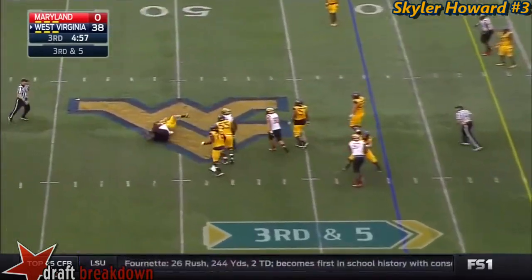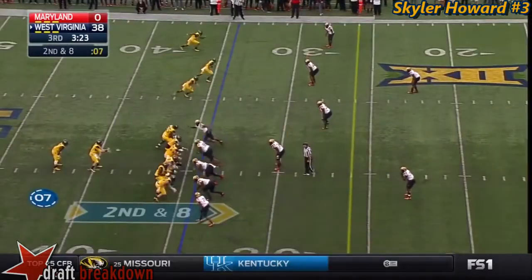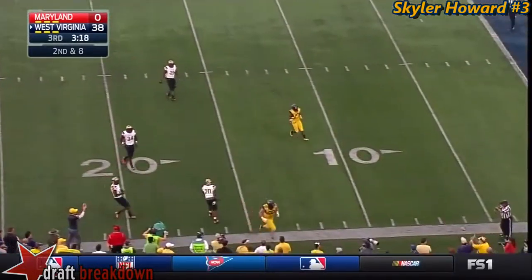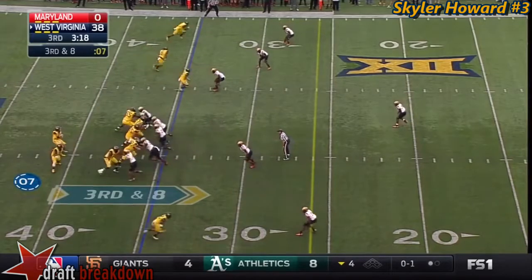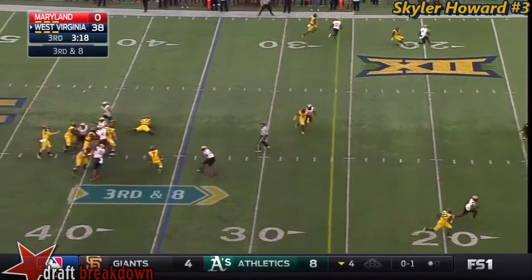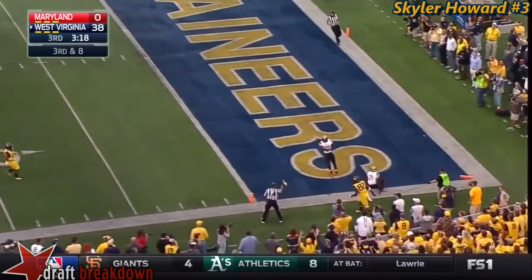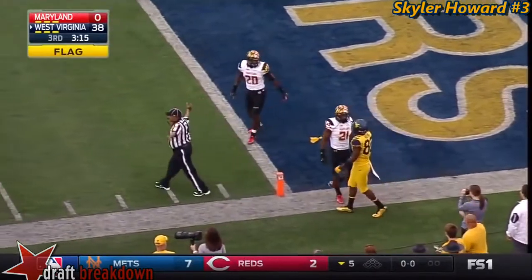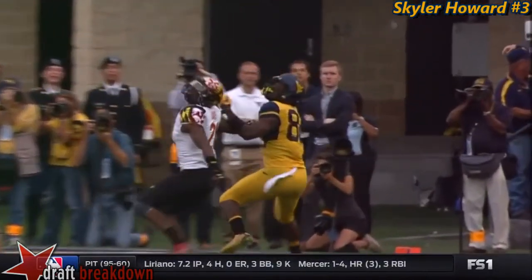Third and five — Howard gets wrapped up and brought down. Howard high throw, looking for Cody Clay. Third and eight, taking a shot to the end zone — a jump ball, there's going to be a flag. Looks like offensive pass interference, maybe on Devontae Mathis — not a bad play by Mathis, really.